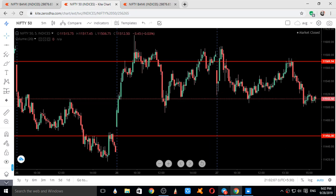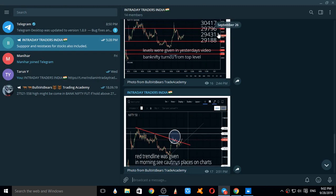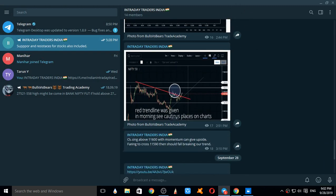In our Telegram group on 26th September, I had written: 'Failing to cross 11,590, then should fall breaking our trend.' This statement was written at around 3:10 PM on September 26th. Now we will see what actually happened on September 27th.